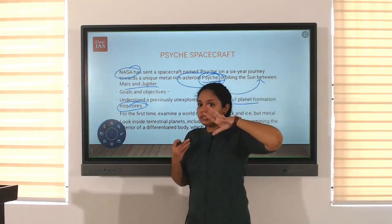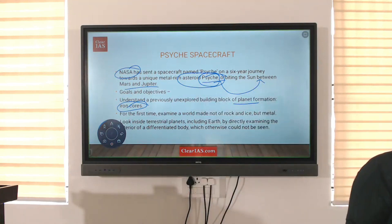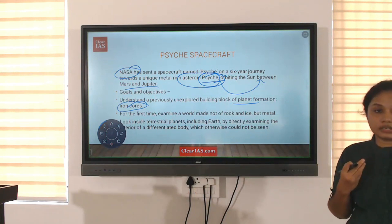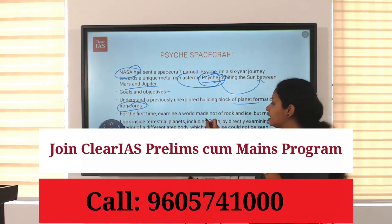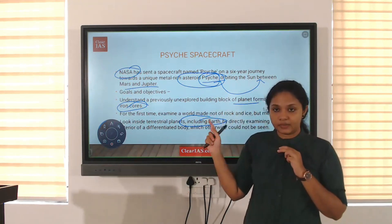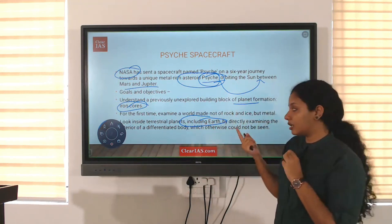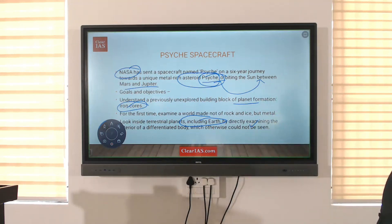When we consider the Psyche asteroid, a large part of it is made up of metal, especially iron. To identify and study this iron distribution in Psyche, NASA is conducting this mission. Another important purpose is that we can have quick observation of the Earth from that region as well. That is why the Deep Space Optical Communication mission is being conducted using the Psyche spacecraft.